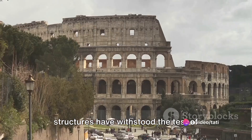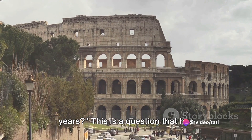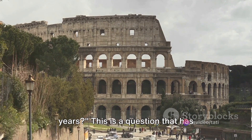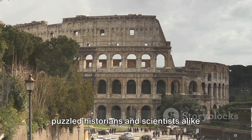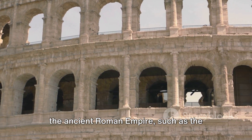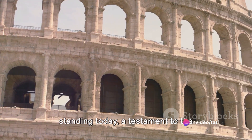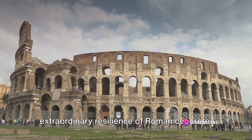Have you ever wondered how Roman structures have withstood the test of time, remaining intact for thousands of years? This is a question that has puzzled historians and scientists alike for centuries. Some of the most iconic structures from the ancient Roman Empire, such as the Colosseum and the Pantheon, are still standing today, a testament to the extraordinary resilience of Roman concrete.